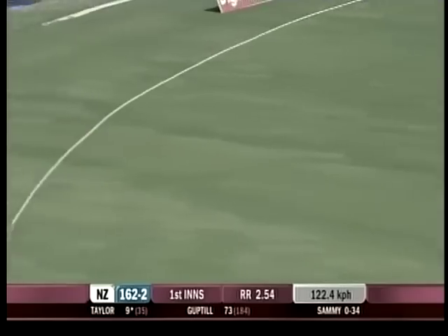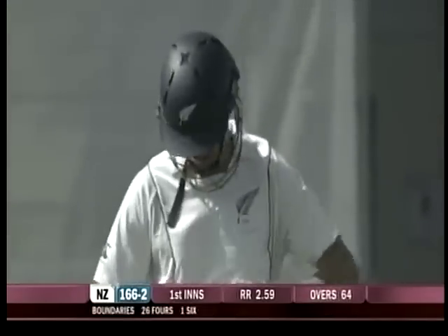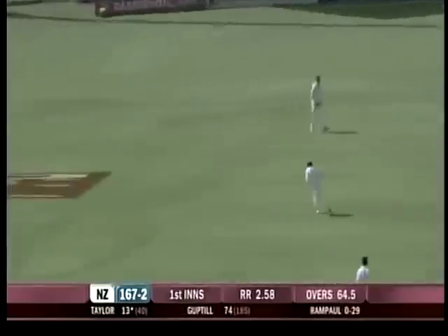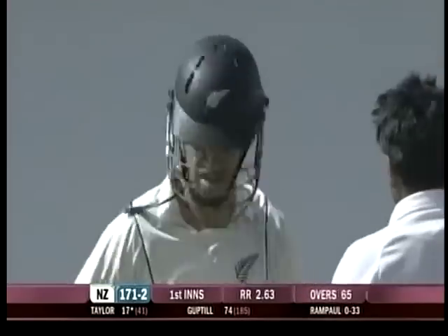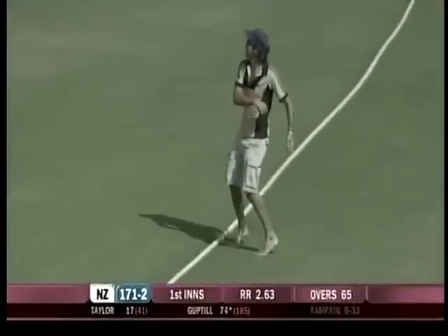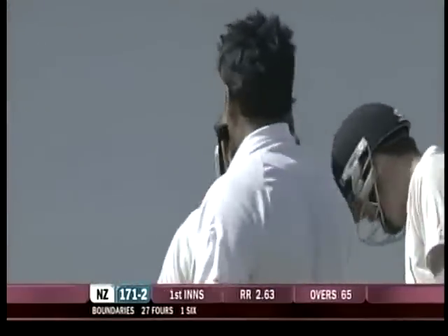Lovely, lovely flowing drive from Ross Taylor. 166 for two. That was wide, no square cover, and four to Ross Taylor. Had to go a fair distance for it. 171 for two.